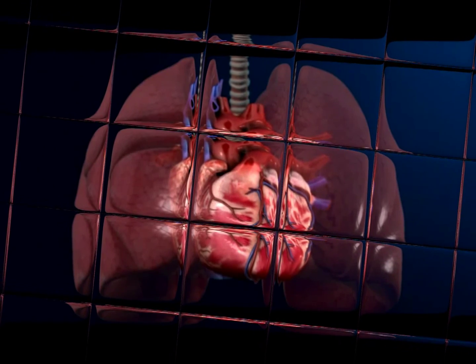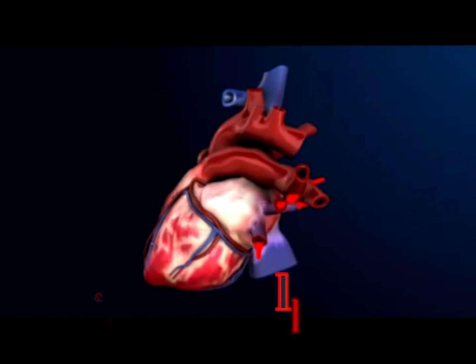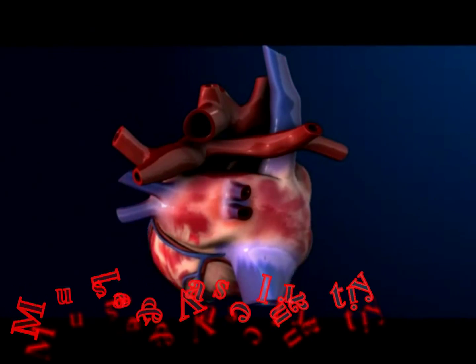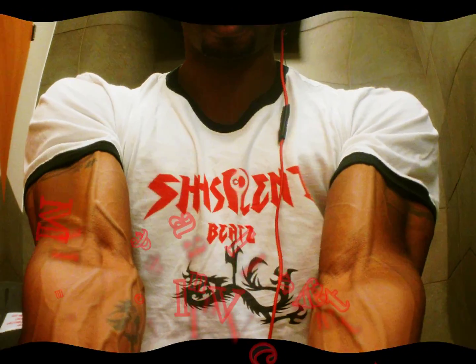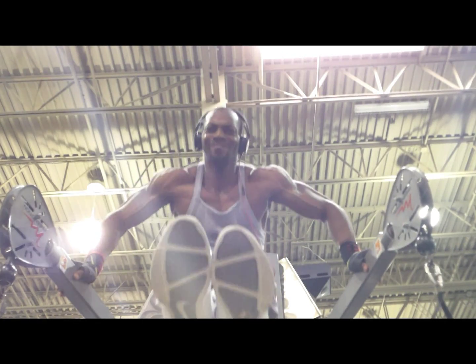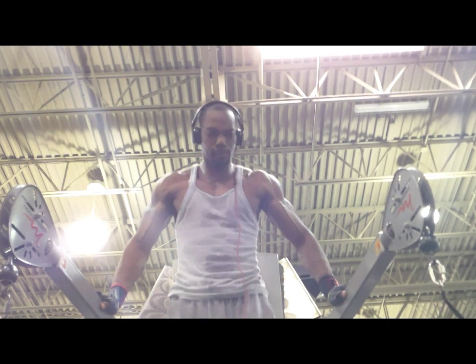Your heart is a pump. It's a muscular organ about the size of your fist and is located slightly left of center in your chest. Your heart is divided into the right and left side. Your cardiovascular system circulates blood throughout your body. In fact, your heart beats about 100,000 times in one day — that's about 35 million times in a year.